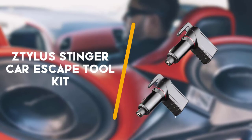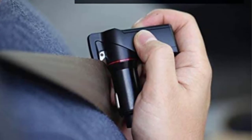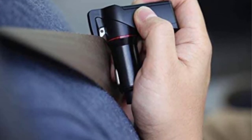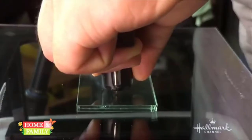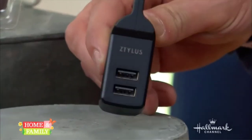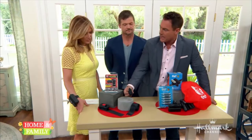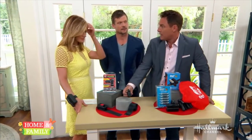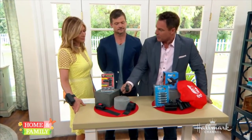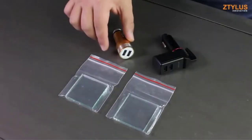First on the list is the Zeta Listinger car emergency tool. Designed and patented in the US, the Zeta Listinger emergency escape toolkit features a spring-loaded glass breaker, seat belt cutter, and a pair of 2.4 amp USB chargers when the tool is plugged into your car's cigarette lighter. The spring-loaded punch works quickly and easily, but like other escape tools, will only break tempered glass.